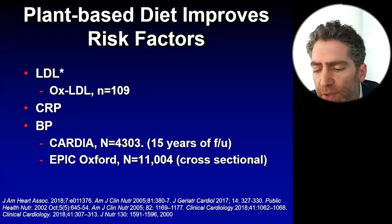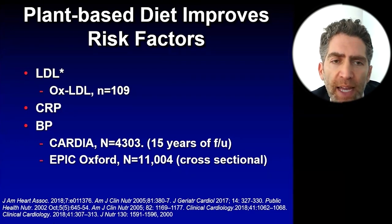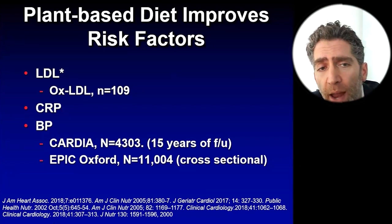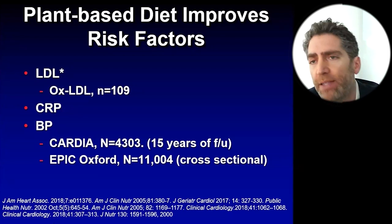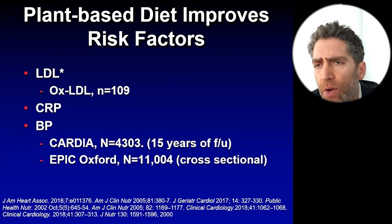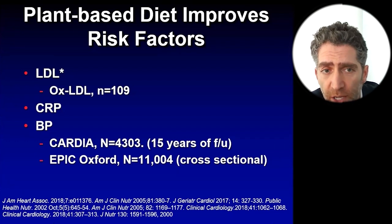CRP is a blood measure of inflammation — it can also promote inflammation. In a really interesting study out of NYU called Evade CAD, they randomized patients with stable coronary artery disease — not after a heart attack, but stable blockages — to either the American Heart Association diet or a plant-based diet for eight weeks. They found that the plant-based diet significantly lowered CRP more than the American Heart Association diet.